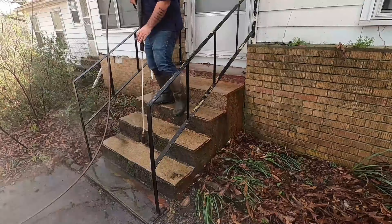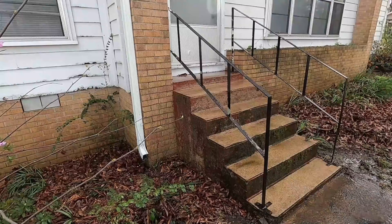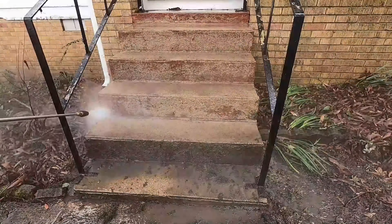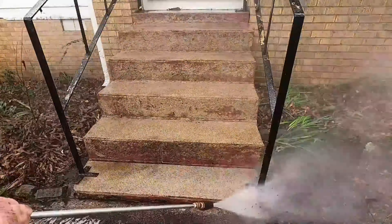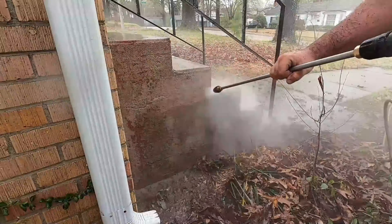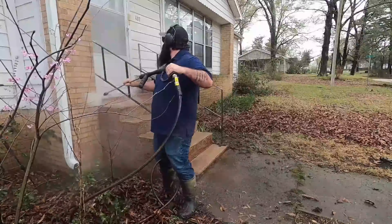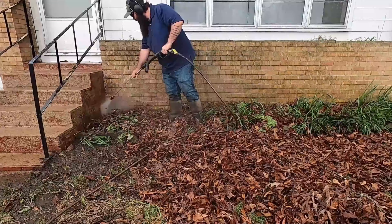We are going to tackle the first part of this project in today's video, and like I said, it was absolutely insane. I'm starting with these stairs up here, blasting off all the algae and everything that was slick, because obviously it's a slipping hazard when they walk out of their house. There's a bunch of paint on here — I'm busting the paint loose. I didn't go back and paint them, but I did get it back to pretty clean.